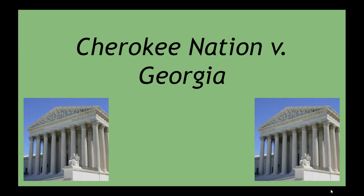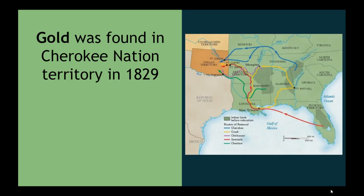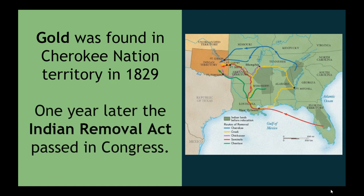This video is about the Supreme Court decision Cherokee Nation v Georgia. Gold was found in Cherokee Nation territory in 1829. One year later, the Indian Removal Act passed in Congress.